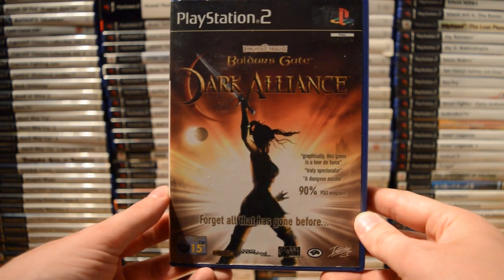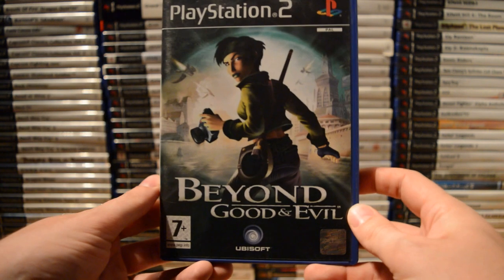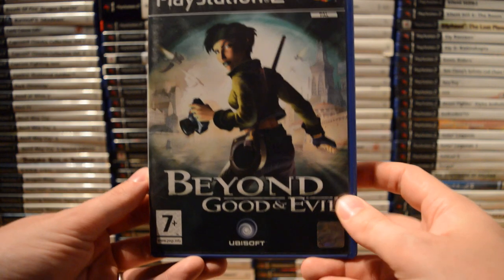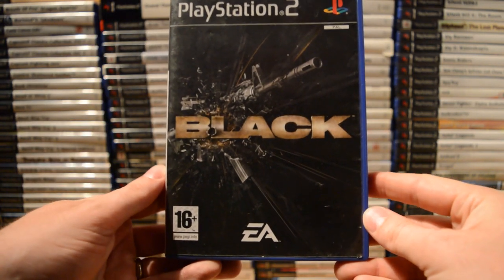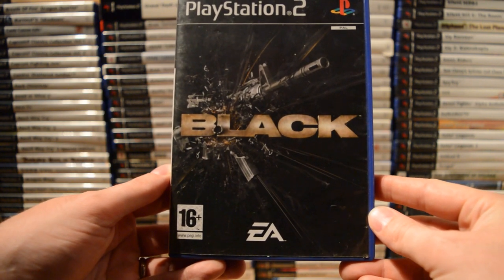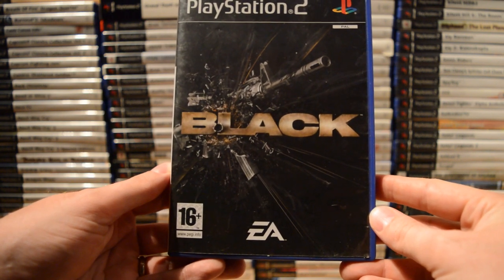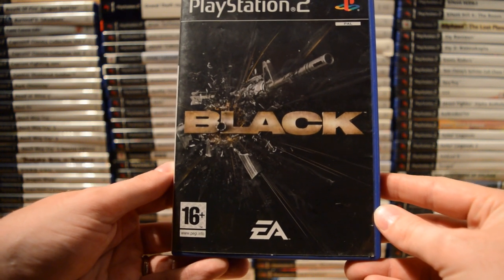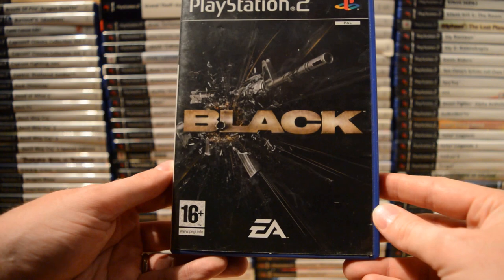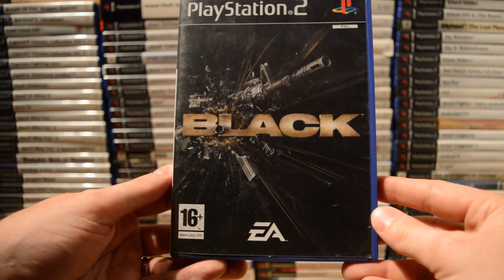Baldur's Gate: Dark Alliance. Beyond Good and Evil — a cult classic of course. Then Black: this was at the time EA's attempt to do with action games and first-person shooters what the Burnout series did for racing. Pretty nice action game.